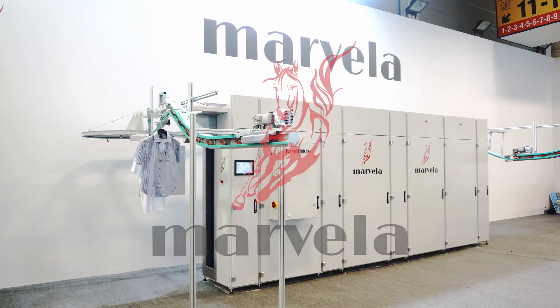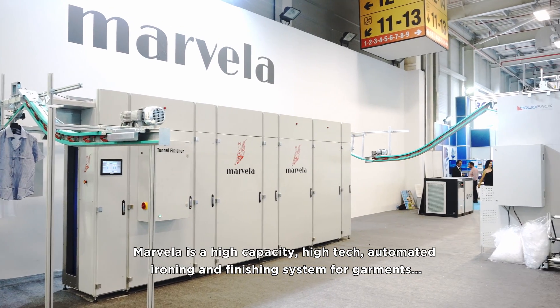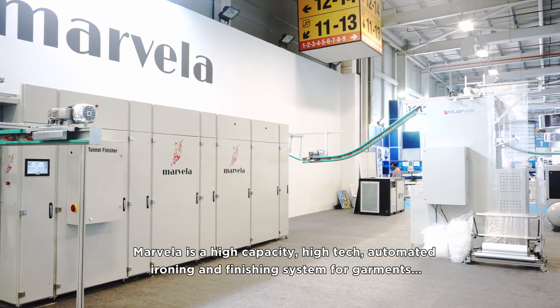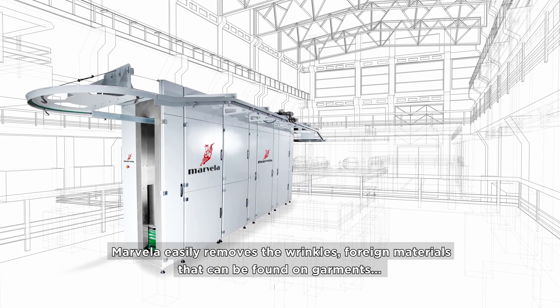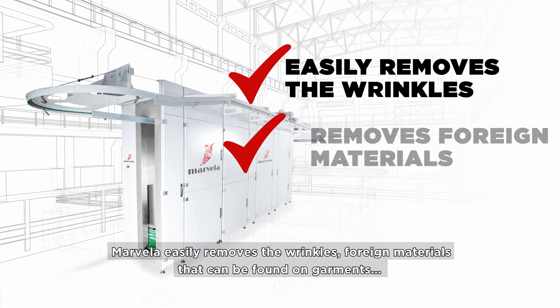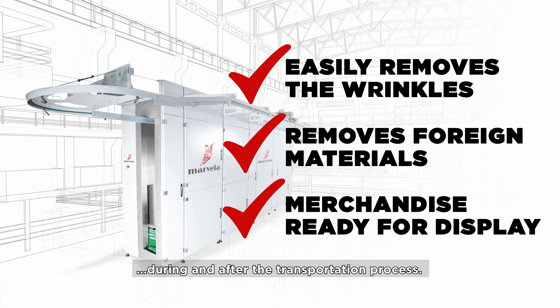Marvella Tunnel Finisher. Marvella is a high-capacity, high-tech, automated ironing and finishing system for garments. Marvella easily removes the wrinkles and foreign materials that can be found on garments during and after the transportation process.